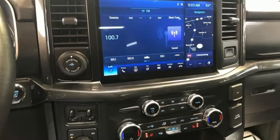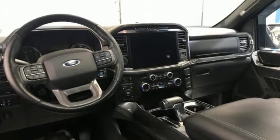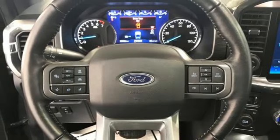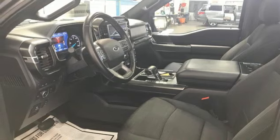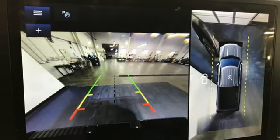Twin-turbo V6 engine, four-wheel drive, automatic transmission, mirror-mounted spotlights, streaming audio, Wi-Fi hotspot, dual-zone climate control, trailer hitch receiver, electronic shift on the fly, rear parking sensors, and front heated and ventilated leather split bench seats.